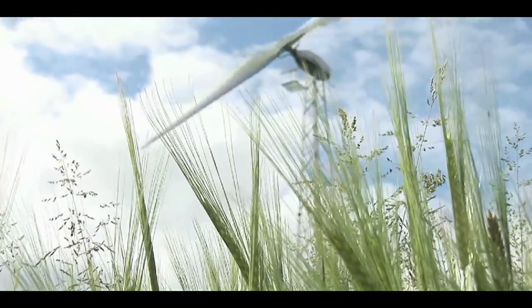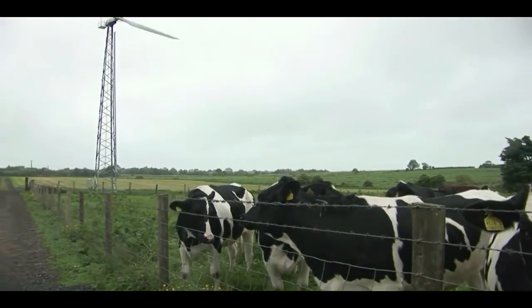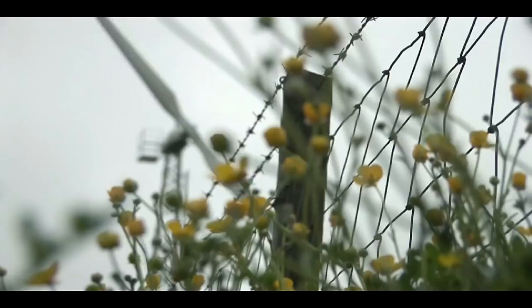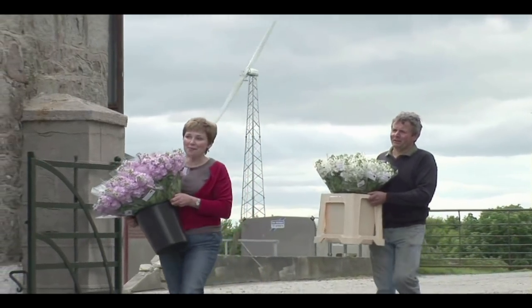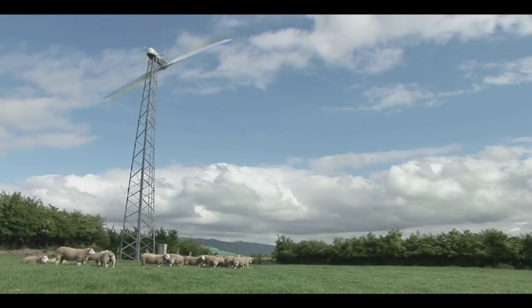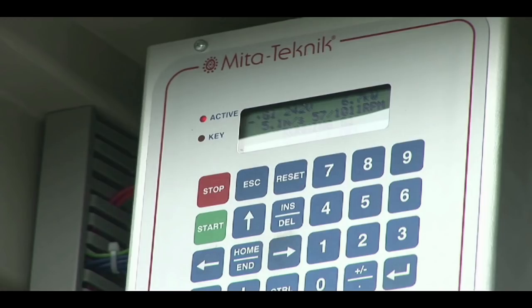The Gaia Wind 11kW wind turbine is specifically designed for use in low to moderate wind speeds. It is ideally suited for farms, light industrial, commercial, rural businesses and schools that wish to reduce their energy costs. The Gaia Wind turbine utilizes the latest technology in controls, safety and real-time monitoring.